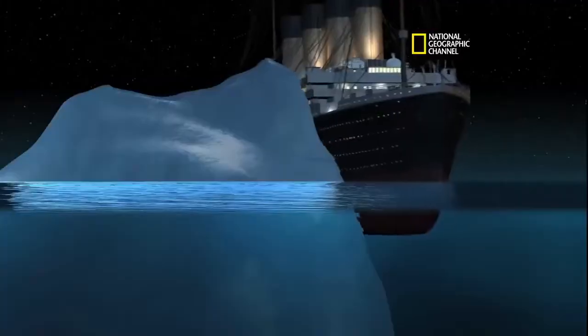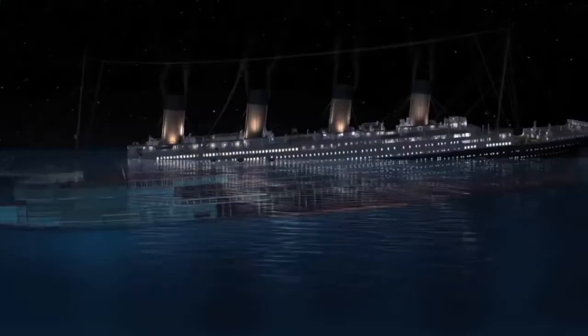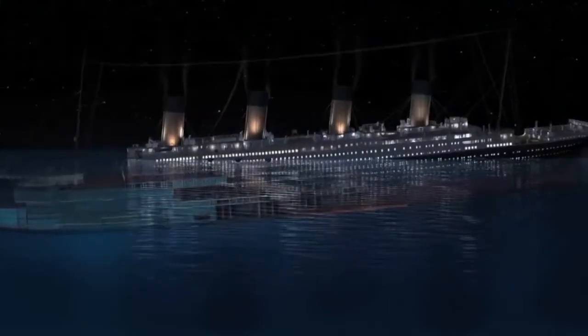There were 2,240 passengers and crew on that voyage. The ship left Southampton, England on April 10, 1912. It was scheduled to reach New York City ten days later. But at 11:30 on the night of April 14, the Titanic hit an iceberg that tore open the ship's massive hull. As the vessel took on water, it began to sink.